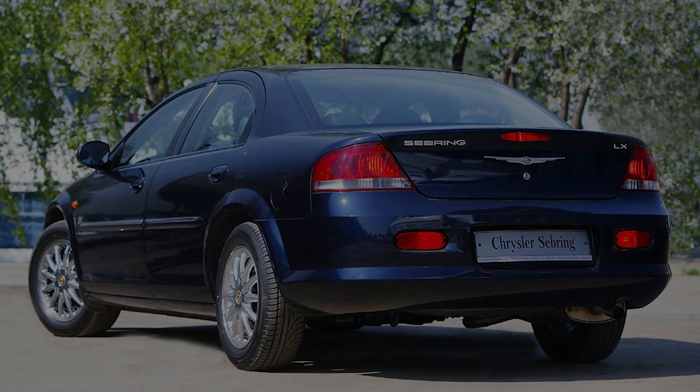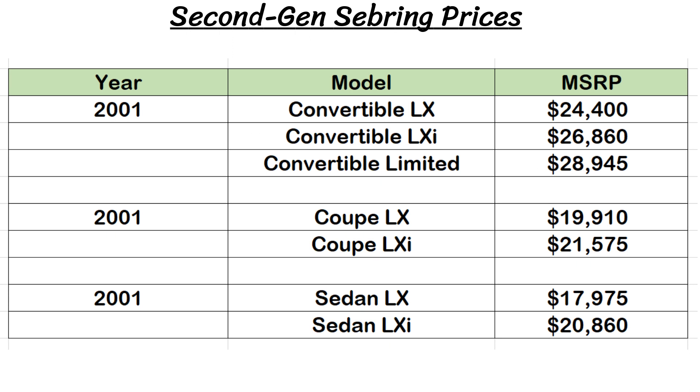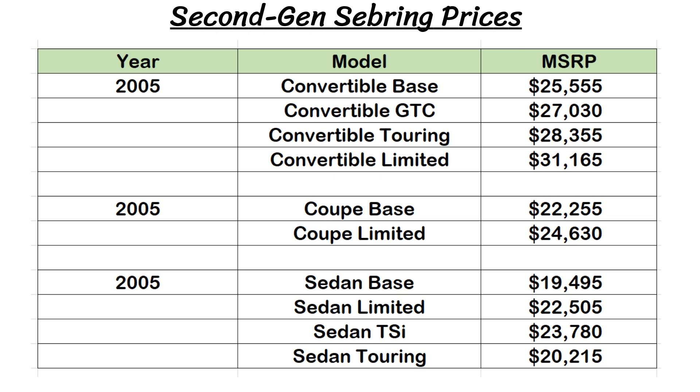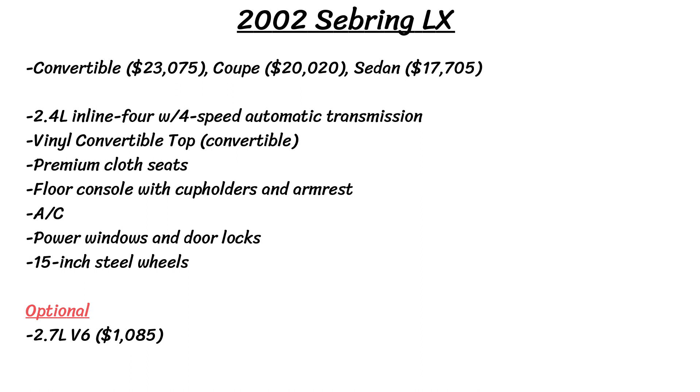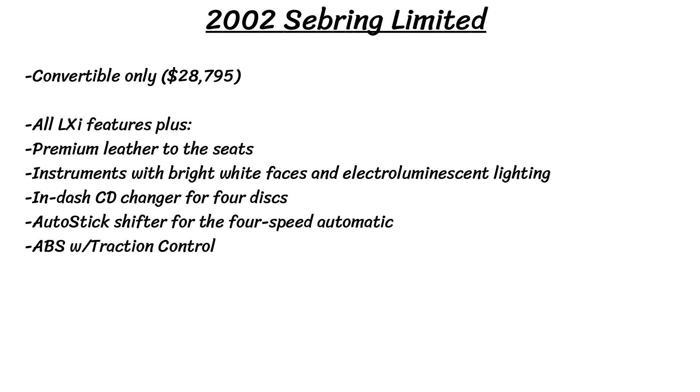Chrysler always likes to confuse people with their trim levels. They started with LX and LXI for all three, and then moved into trim levels such as base, limited, and touring towards the end of the generation. Pricing began around $18,000 for the sedan, $20,000 for the coupe, and $24,000 for the convertible for the first year in 2001, and by 2005 prices had gone up by about $2,000. To take a deeper look at the lineup options, I chose 2002 as an example, with standard features and optional ones with extra cost for each trim level. Just pause the video on those slides for an in-depth look.